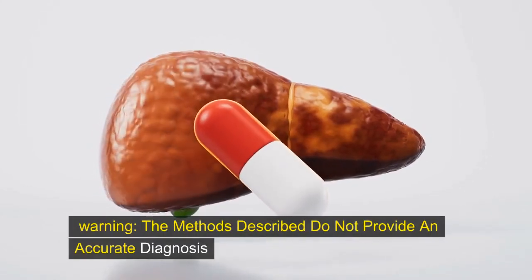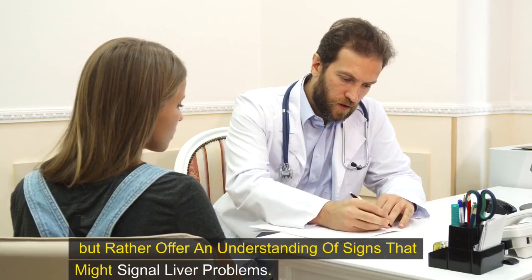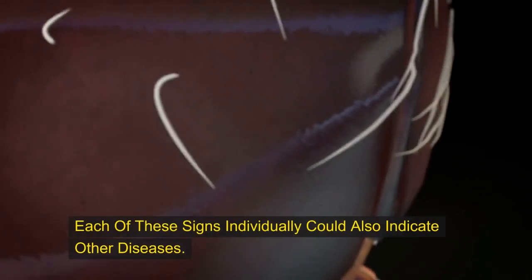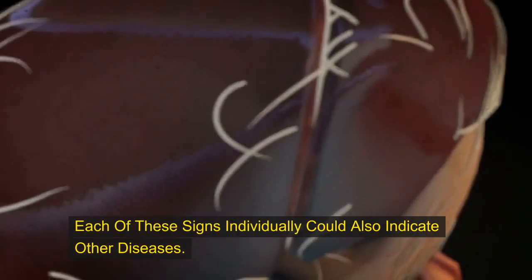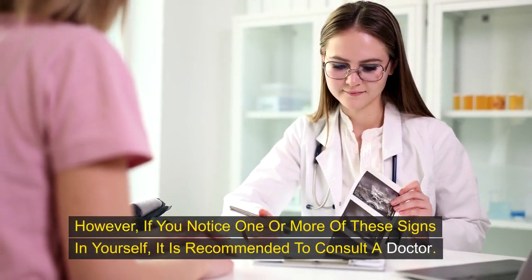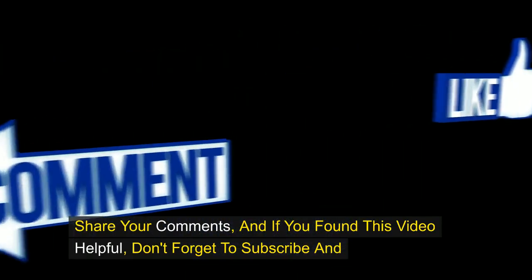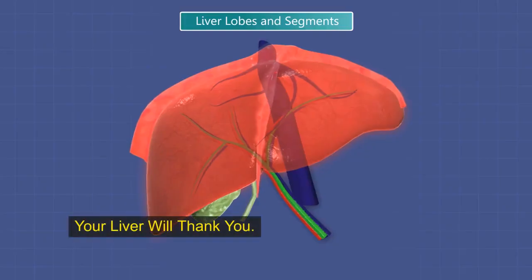Warning: the methods described do not provide an accurate diagnosis, but rather offer an understanding of signs that might signal liver problems. Each of these signs individually could also indicate other diseases. However, if you notice one or more of these signs in yourself, it is recommended to consult a doctor. Share your comments, and if you found this video helpful, don't forget to subscribe and check out our other videos on the channel. Your liver will thank you.